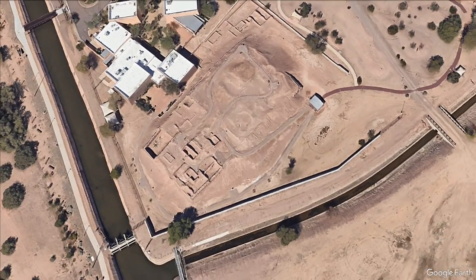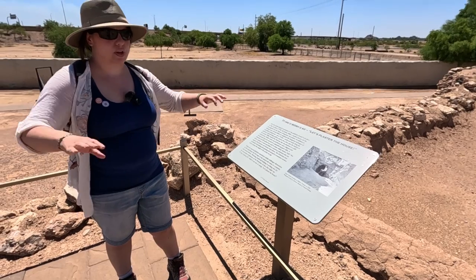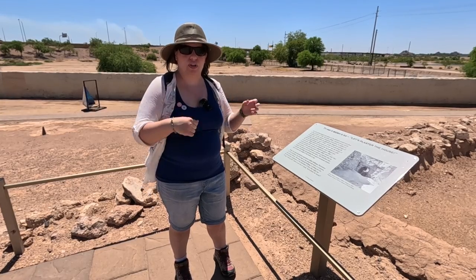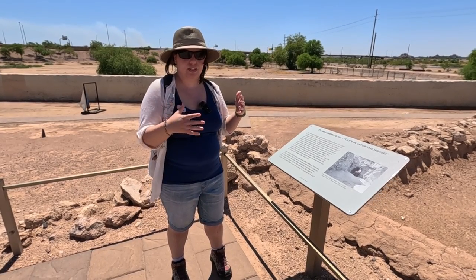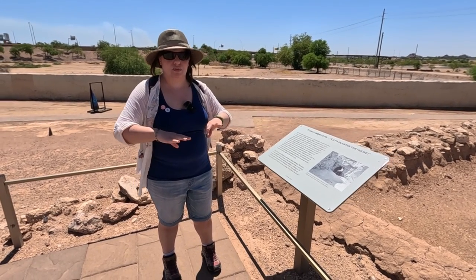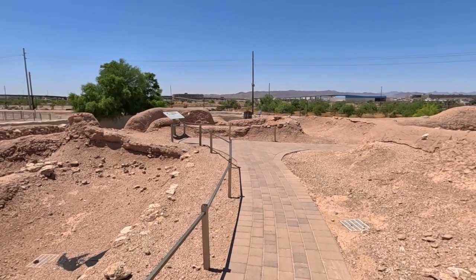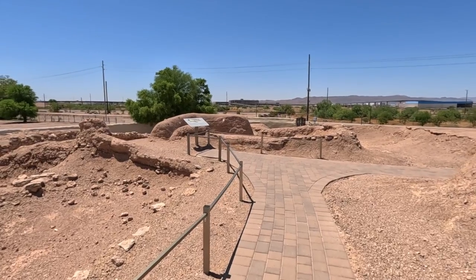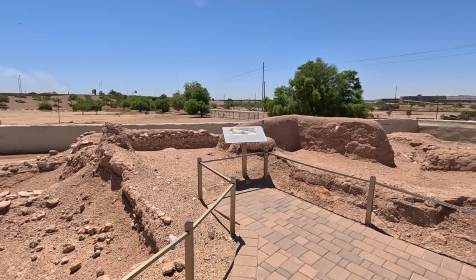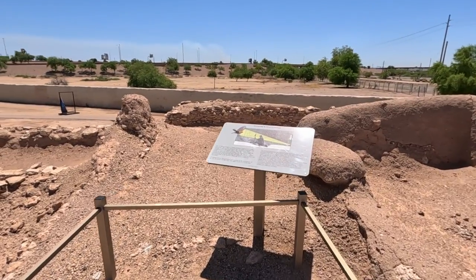Miller was operating under the premise that this structure was more like a Pueblo that people lived in, so it would have rooms that could be excavated with evidence of inhabitants. But that's not really what this structure ever was — it was a platform. He excavated into it hoping to find interior rooms, but they didn't exist. He must have been puzzled by how they were filled and what evidence he was finding.